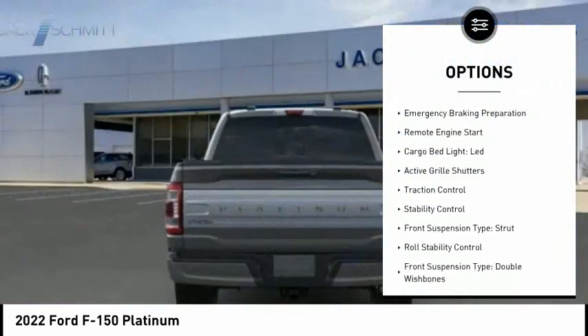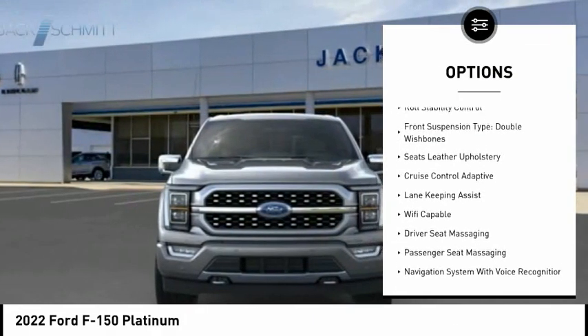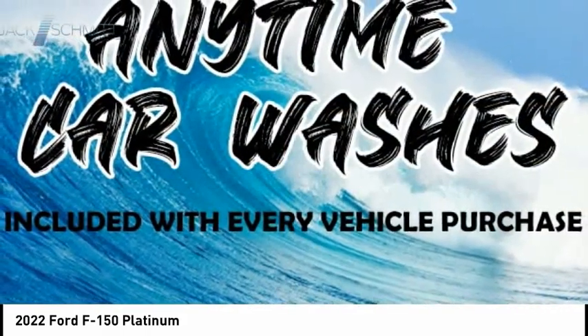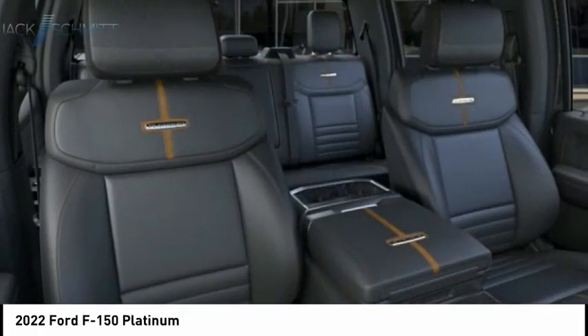Power windows with safety reverse, emergency braking preparation, remote engine start, cargo bed light LED, active grille shutters, traction control, stability control, front suspension type: strut, roll stability control, front suspension type: double wishbones.